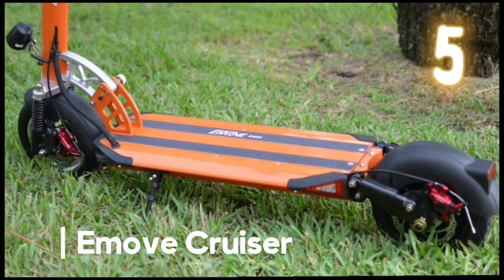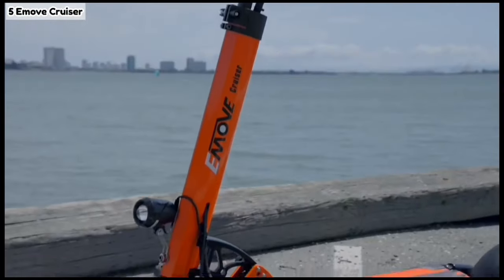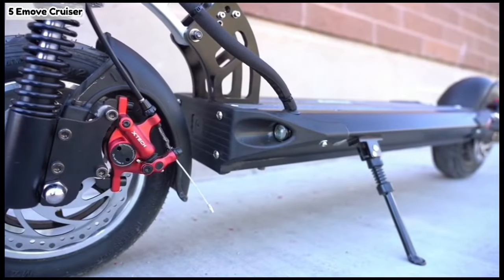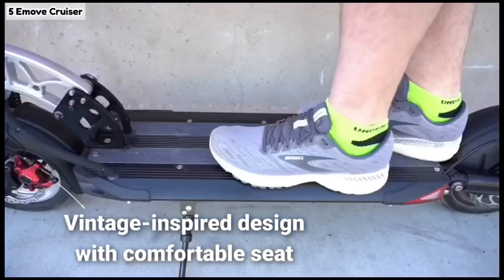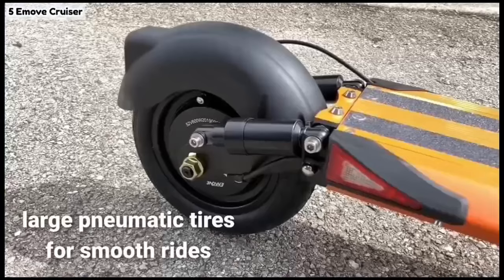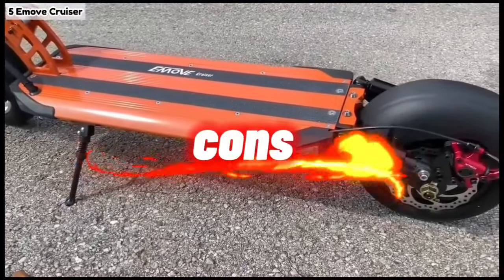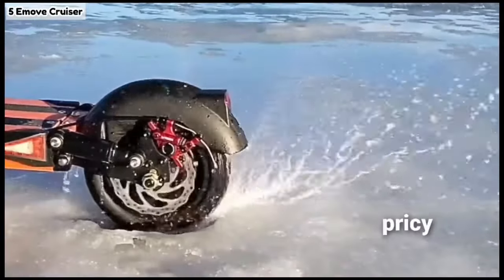Number five: A Move Cruiser. This scooter is the luxury cruiser — glide in style and speed, but be prepared for its hefty weight and lack of portability. Think vintage motorcycle on two wheels with a hefty price tag. Pros: vintage-inspired design with comfortable seat, powerful motor for high speeds up to 30 miles per hour, large pneumatic tires for smooth rides, long range up to 40 miles, hydraulic disc brakes for safety. Cons: heavy and bulky, not very portable, pricey, no suspension.